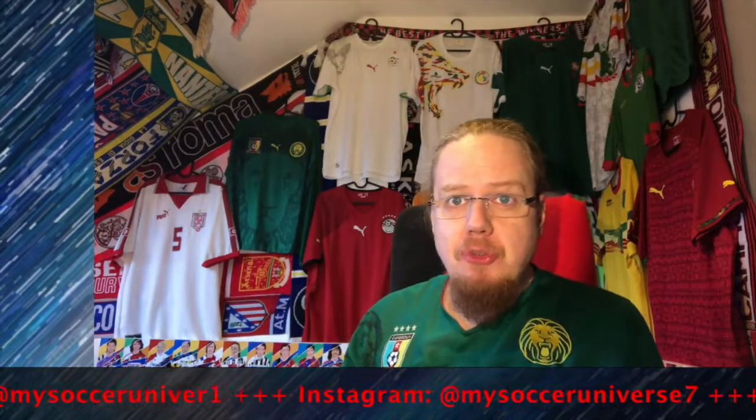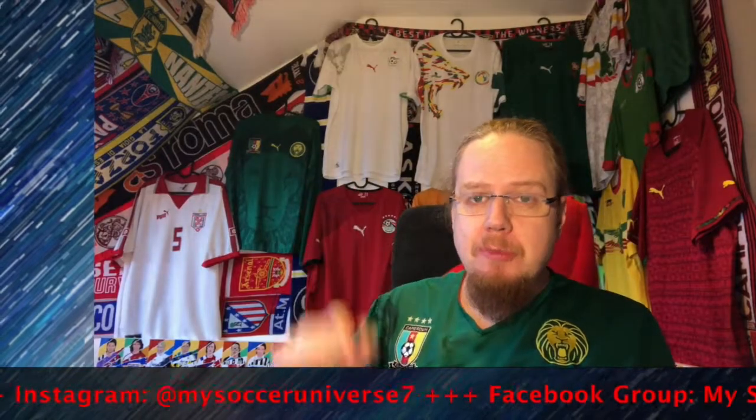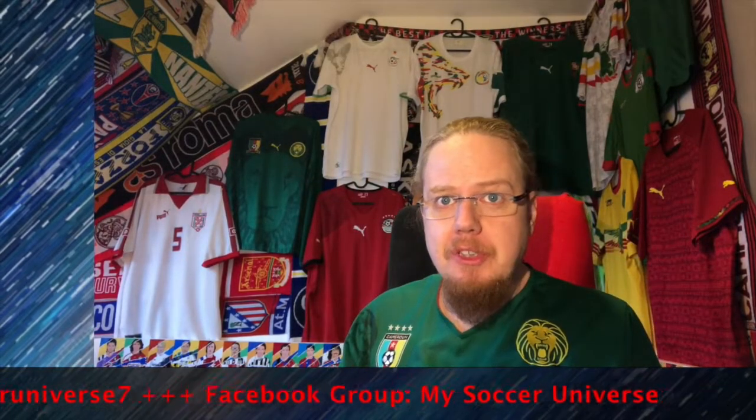And we're done with Group E! Please give me a thumbs up if you enjoyed this video, drop a line below where you agree and disagree with me, and let me know which was your favorite jersey in this group. Subscribe to the channel and I will talk to you soon. I really hope you enjoyed this video — please subscribe and click the little bell icon so that you get notified whenever something happens in my soccer universe. Have a wonderful day!